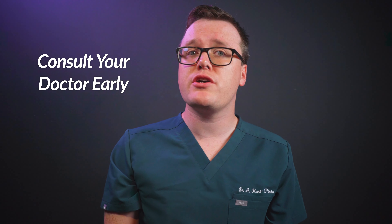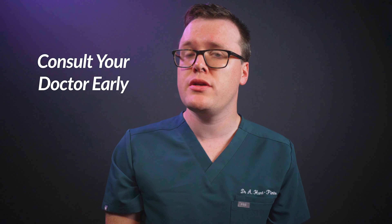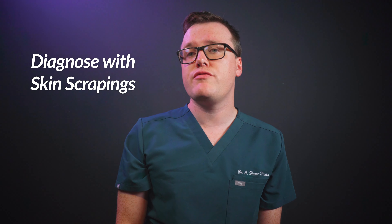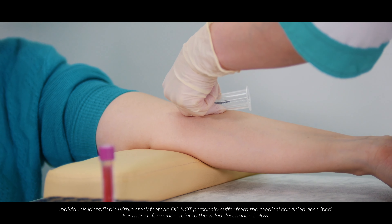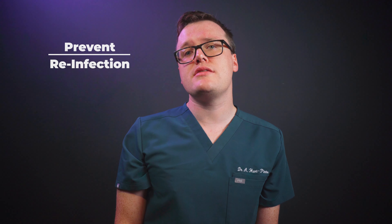If you're having trouble managing your athlete's foot, or if your infection is quite severe, or you have a history of diabetes or immunosuppression, it's advisable to seek early assessment from your doctor. In more challenging cases, your doctor may choose to take skin scrapings to confirm the diagnosis. We can prescribe potent oral antifungal medications, usually taken daily for a few weeks. Such antifungal treatments shouldn't be used without caution, as they can, in rare cases, cause liver injury. Therefore, it's likely you'll be asked to complete blood tests before starting treatment and a few weeks after, to ensure the oral antifungal medications are safe for you.